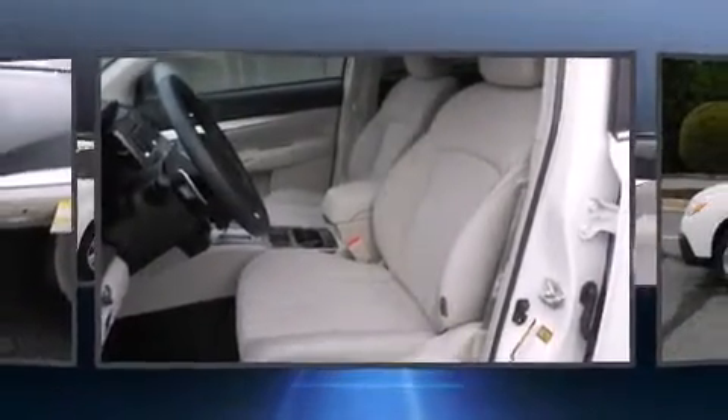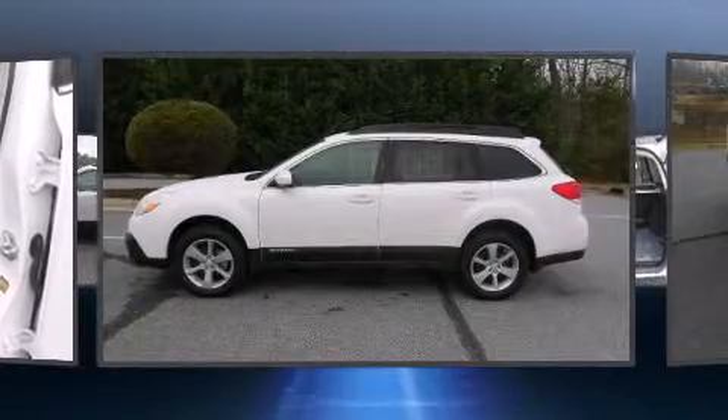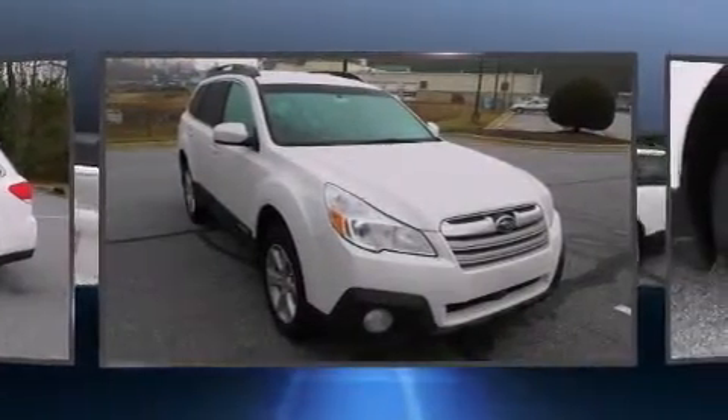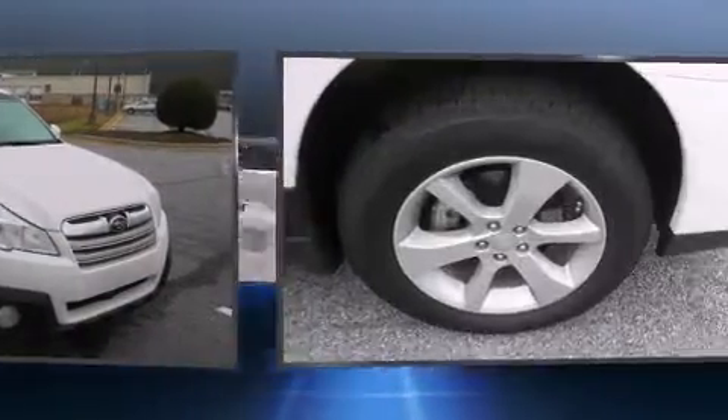Subaru ensures the safety and security of its passengers with equipment such as head curtain airbags, front side impact airbags, brake assist, anti-whiplash front head restraint, a panic alarm, and four-wheel disc brakes with ABS.